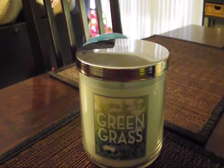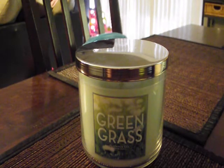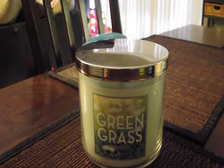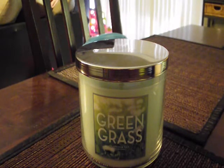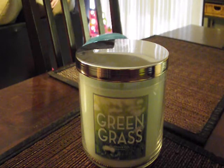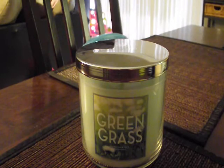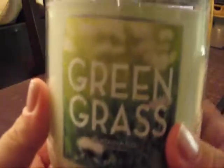Hey everyone, I'm back with a Bath and Body Works candle haul. This is the one I was waiting on, which I purchased online during the 2-for-$20 sale using a $10 coupon. As I mentioned in the other video, this wasn't such a smart purchase because I couldn't do separate transactions, so my whole bill ended up being $58, when normally in-store I could get six candles for $40. But here we go — the first one is Green Grass.